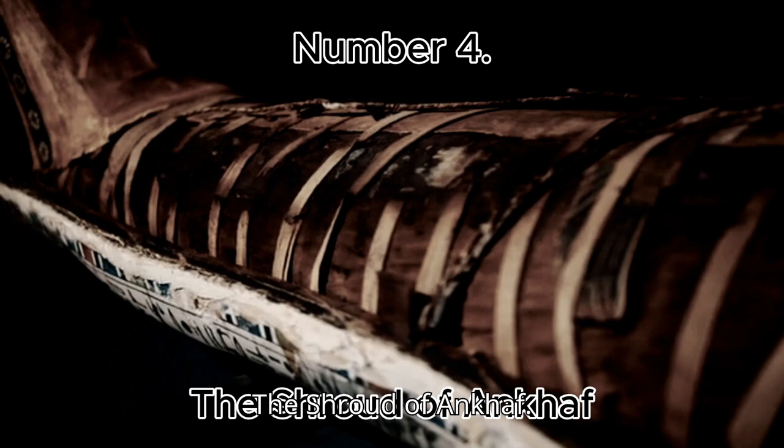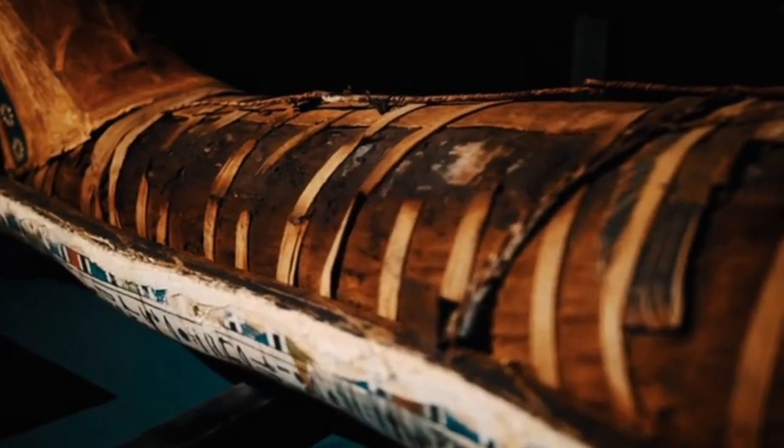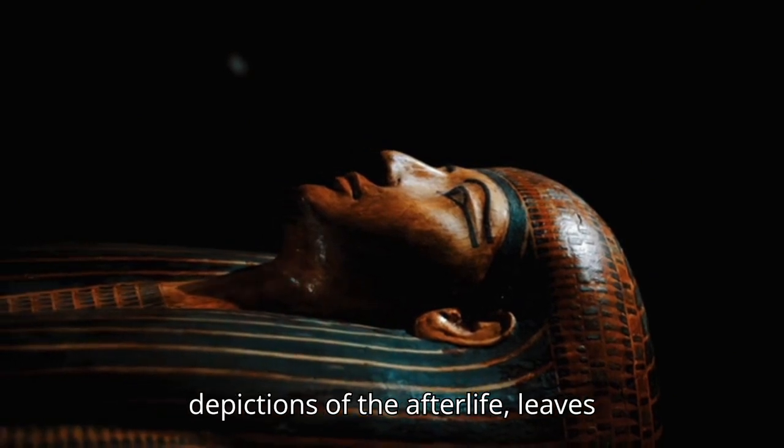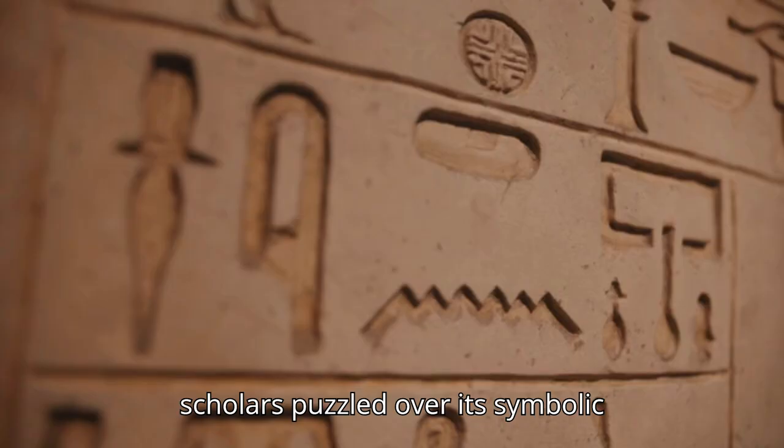Number 4: The Shroud of Ankhath. A mysterious shroud dating back to the Old Kingdom, covered in intricate depictions of the afterlife, leaves scholars puzzled over its symbolic meaning.